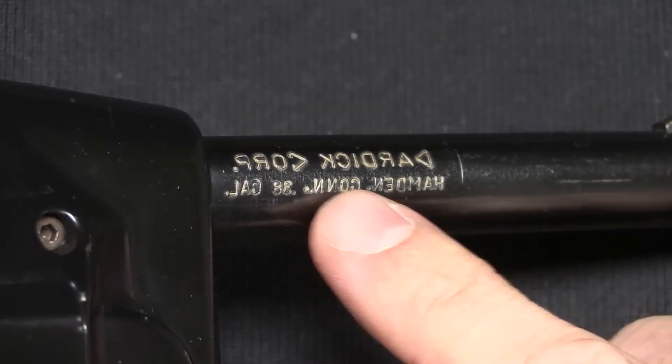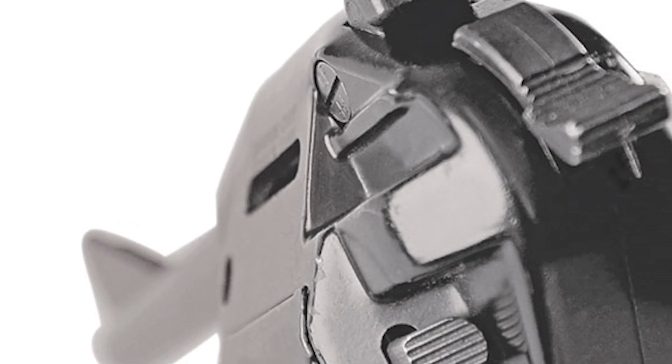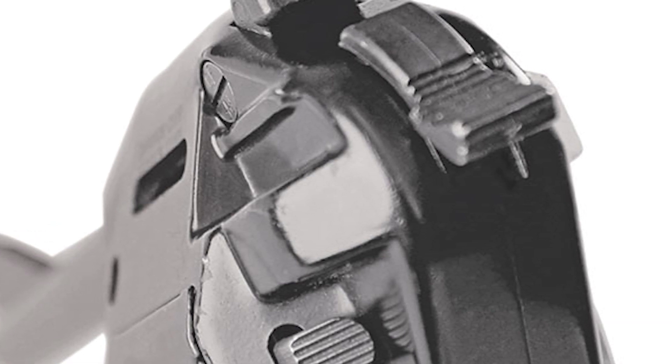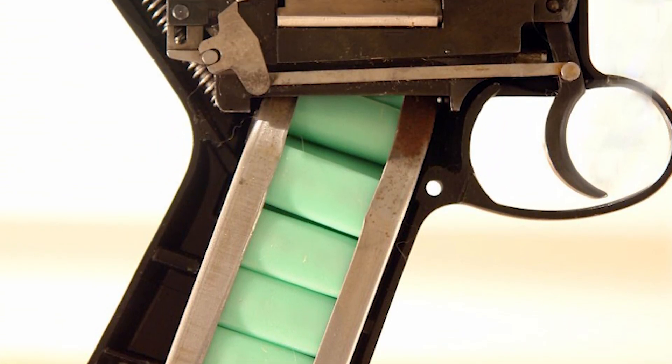Such a system conferred several benefits, including a reduction in moving components, enhanced dependability, and the tantalizing potential for a superior rate of fire in comparison to its traditional counterparts. Moreover, the open chamber design facilitated effortless chamber inspection, mitigating the risks of misfires or jams.